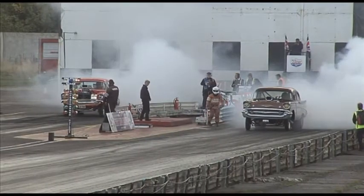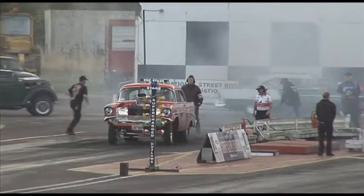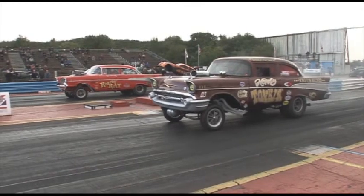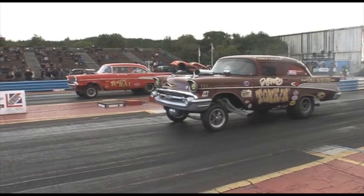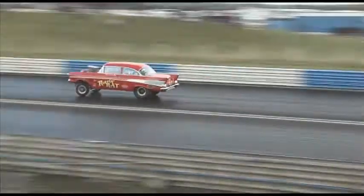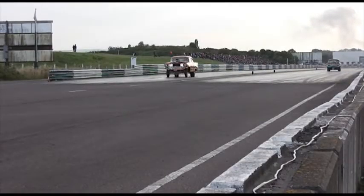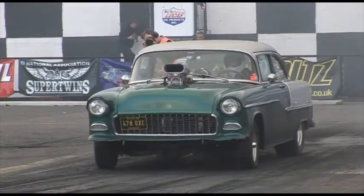Some of the Gasser Circus cars come out to play in the Run What You Run session. Honky Tonkin closest to us, Ken Brooks in Roaring Rat in the far lane. Great burnouts, great launches. Honky Tonkin runs 10.91 at 123. Roaring Rat runs 10.21 at 133.